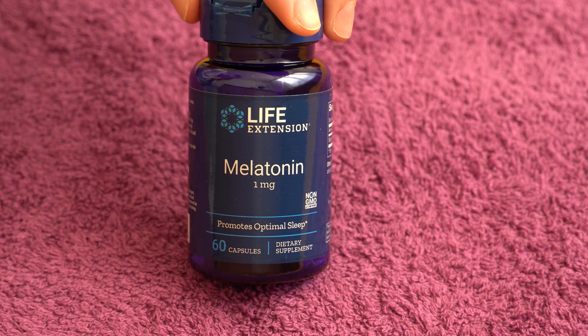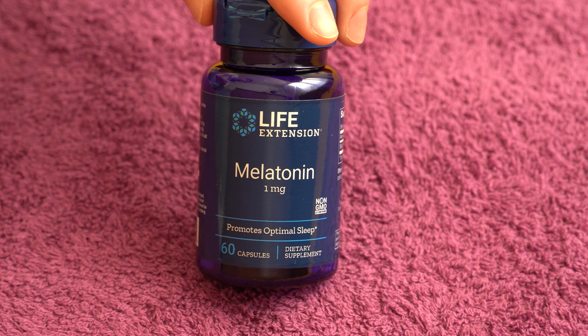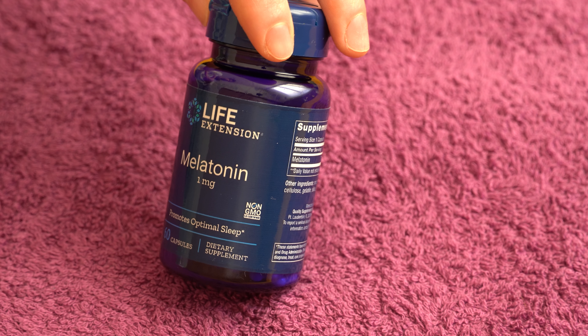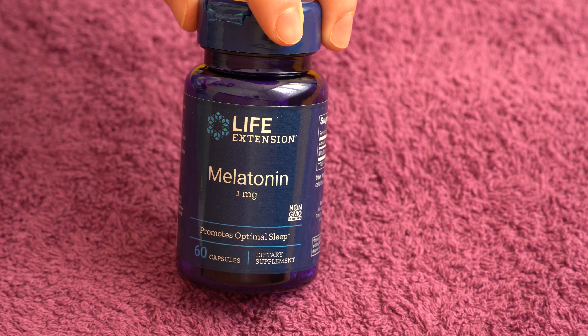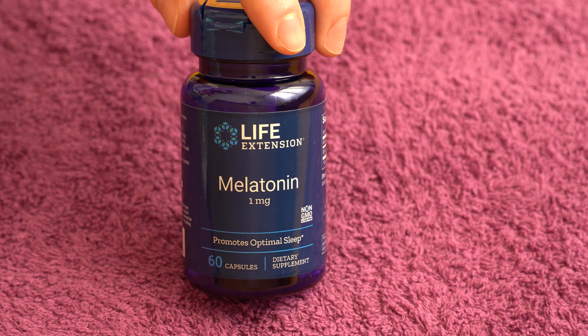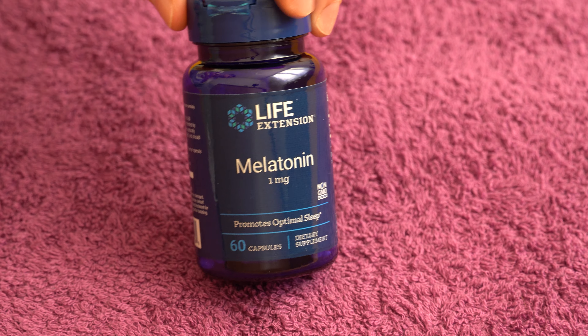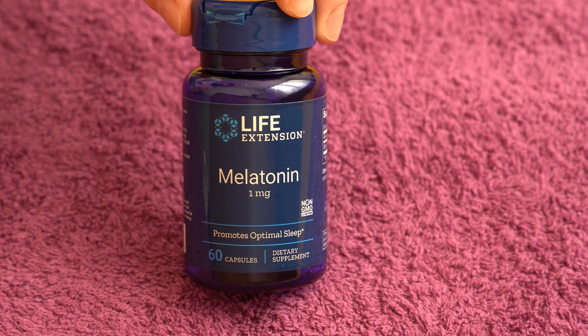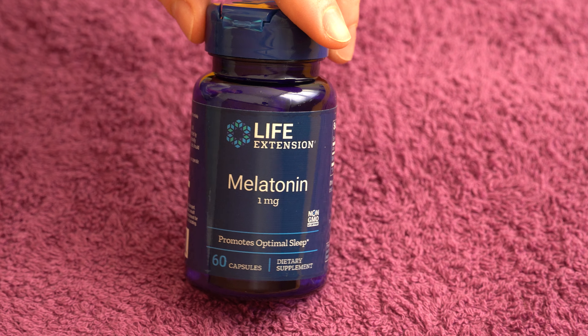I'm going to include some links in the description to this version — the 60-capsule one milligram — as well as the three milligram version, the ten milligram, and also the Thompson's supplement, because that one is a lot cheaper at around two dollars, though I think it was 30 tablets. This one is around four dollars for 60 capsules. The three milligram version I think is around six or seven dollars. The ten milligram version with 60 capsules for this company is about twenty dollars — a lot more expensive. You should also get an additional discount upon checkout, which will make it a little bit cheaper.